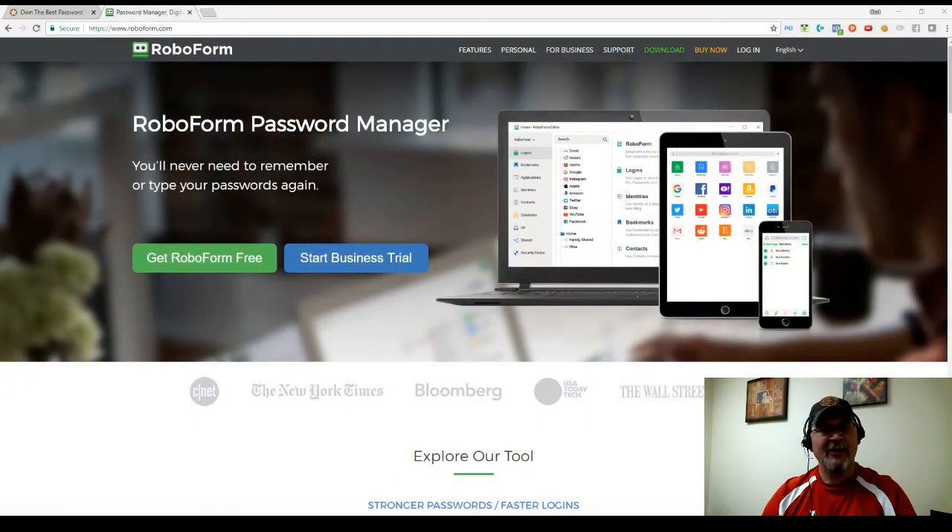Hey everyone, Kurt Crowley here. First off, thank you very much for stopping by and taking a look at this. I was looking around at a couple of places today and I stumbled across something that was going to bring back some memories for some of you — RoboForm.